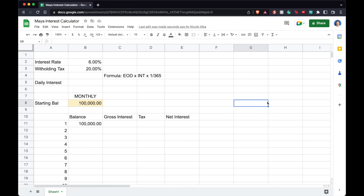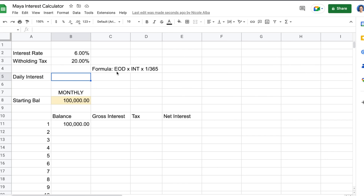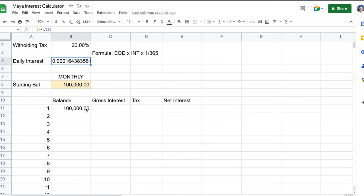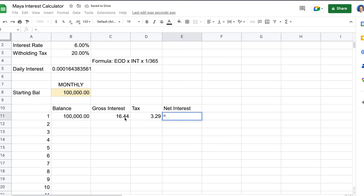Let me show you the computation. I made a simple calculator in Google Sheets to calculate how much interest you'll get from Maya. The formula shown in the Maya app is: end-of-day balance multiplied by interest rate multiplied by 1 over 365 — representing 1 day out of 365 days in a year. So the daily interest is 6% multiplied by 1/365. If you deposit 100,000 pesos, on the first day your gross interest is 100,000 multiplied by the daily interest rate. But because there's a 20% withholding tax, the net interest you get on day 1 is actually 13.15 pesos.